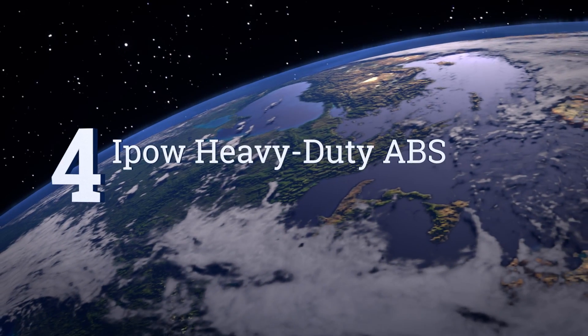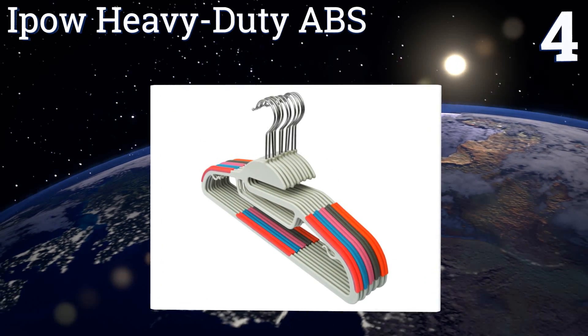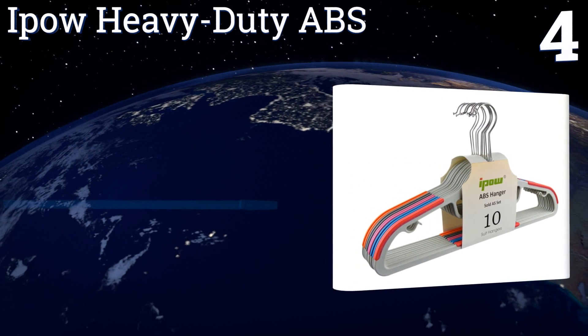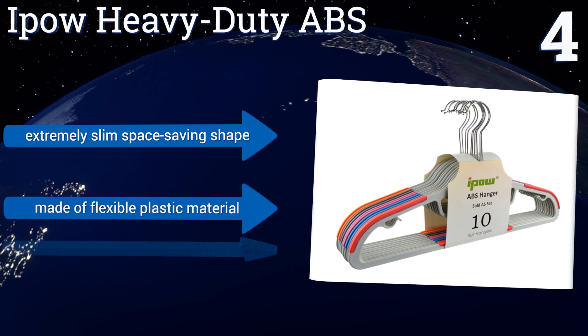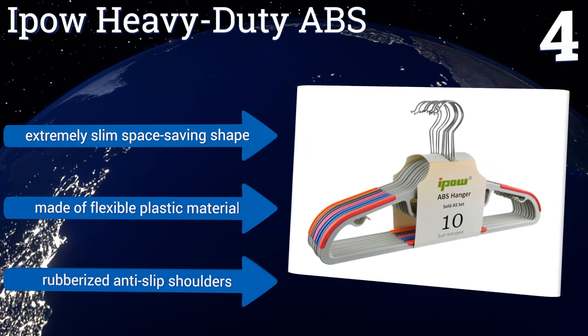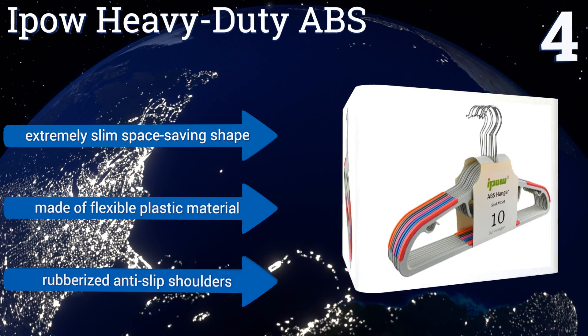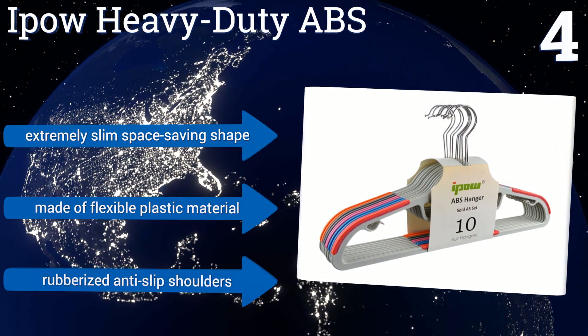At number four, looking to maintain your home's modern aesthetic? Try these Ipow heavy-duty ABS hangers, which boast a highly ergonomic design perfect for dress shirts, pants, and more. They come in a variety of colors, making them ideal for keeping things straight in a well-organized closet. They have an extremely slim space-saving shape and are made of a flexible plastic material with rubberized anti-slip shoulders.